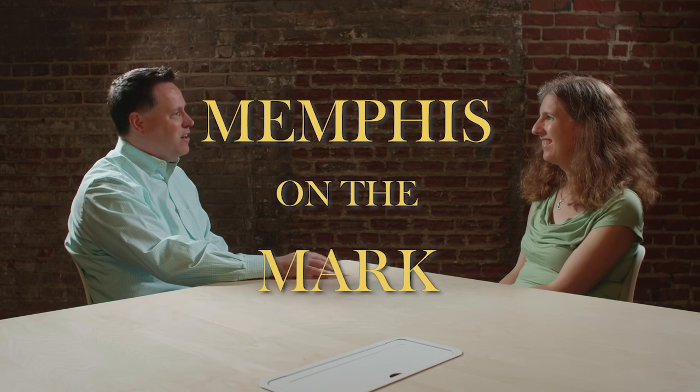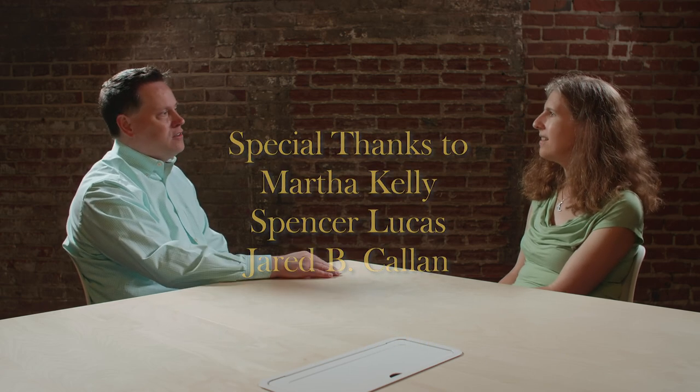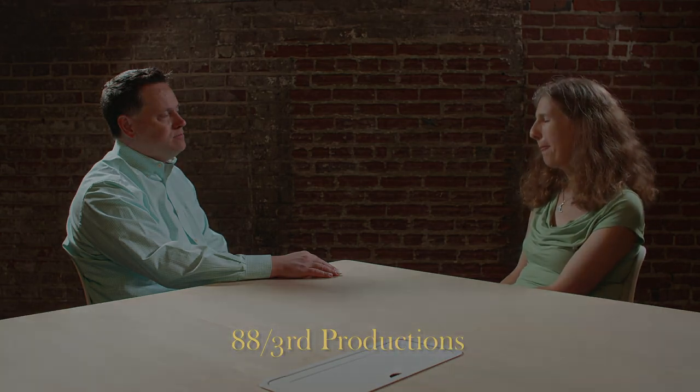Martha, thank you so much for being on the show. I appreciate you coming. Thank you for having me. It was great to talk to you.